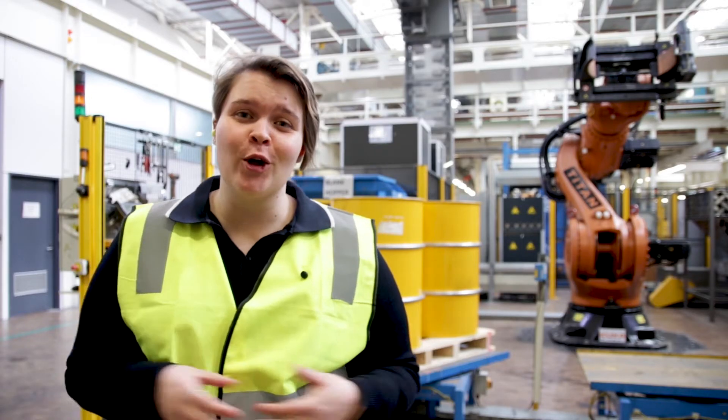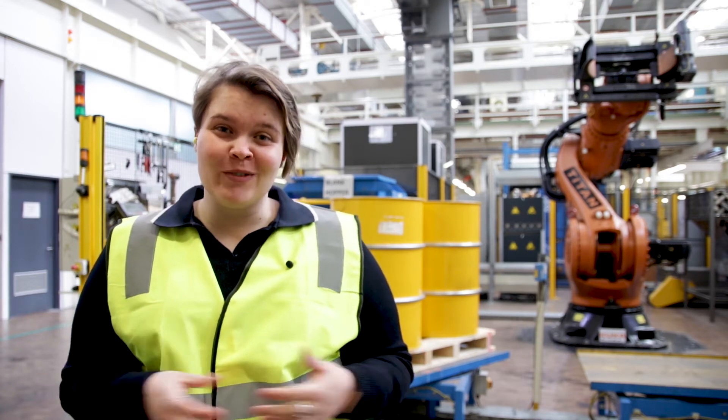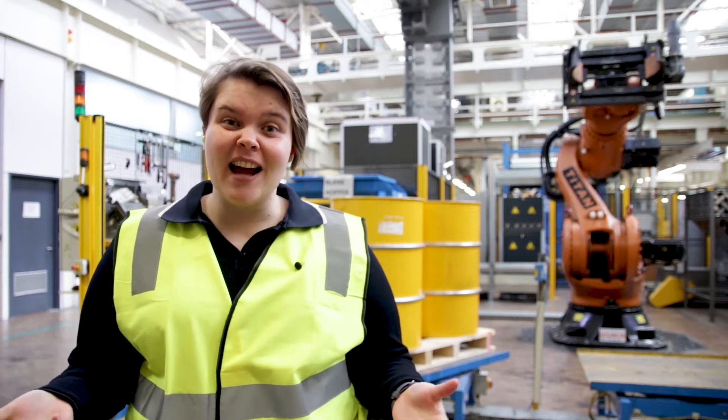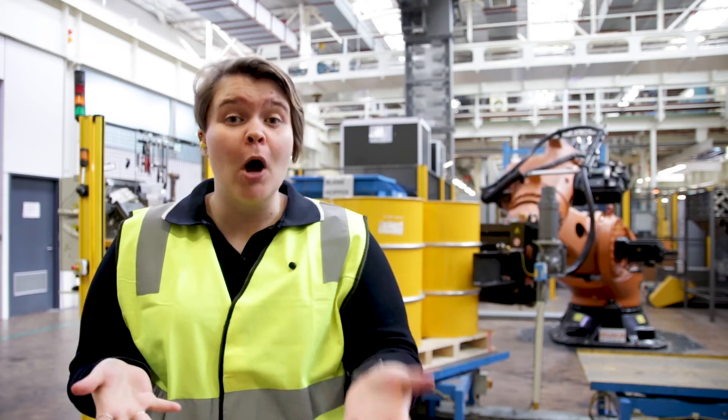Hello, and welcome back to the Royal Australian Mint School Tour. Today, we're somewhere really, really special. We're actually in our factory. This is our circulating coin hall, where we make all the coins in your pockets, in your wallets, and down the back of your couches.